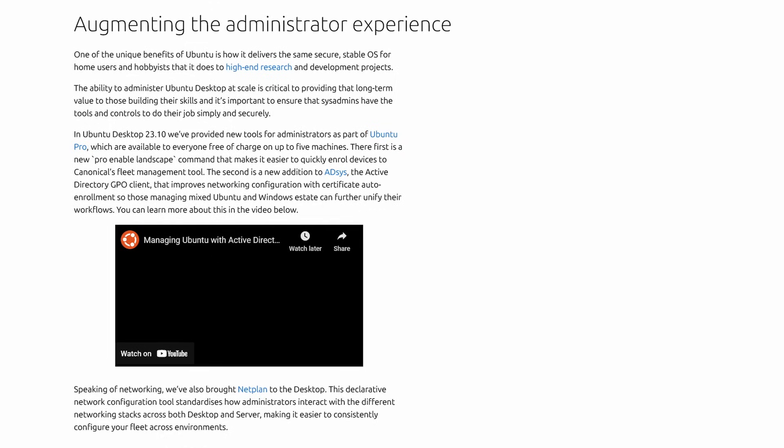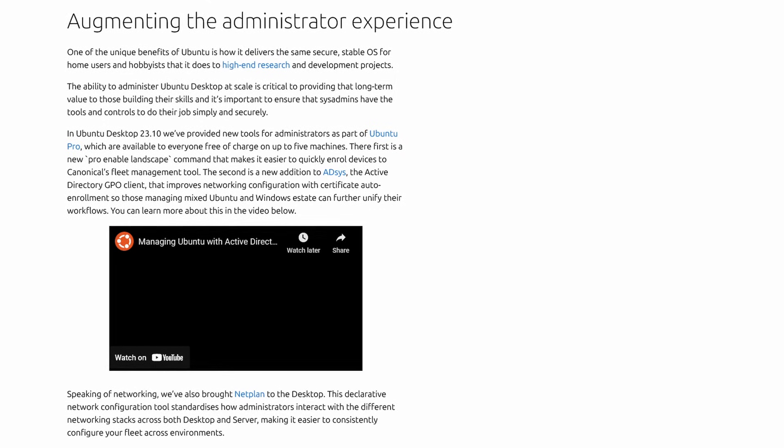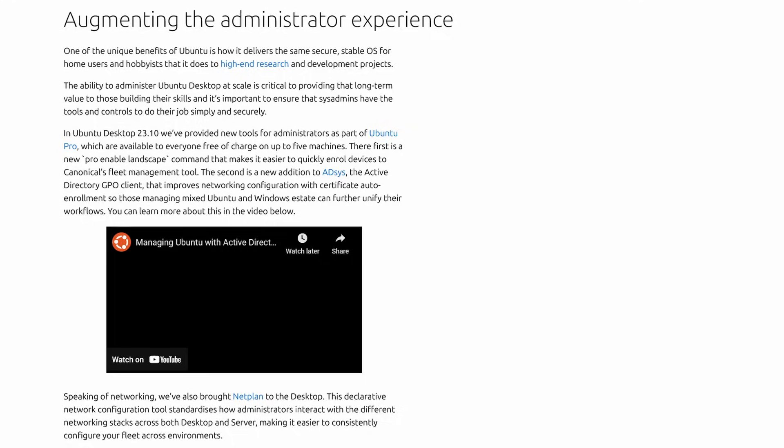Historically, Ubuntu relied exclusively on passphrases for user authentication for full disk encryption. However, in enterprise environments where fleet machines may need to be booted remotely for administrative purposes, a password requirement to complete the boot process makes device management pretty challenging. So it makes sense that this is being done, and I'm very curious to see how this test comes out. Speaking of device management, Ubuntu 23.10 also adds new tools for administrators as part of the Ubuntu Pro system.